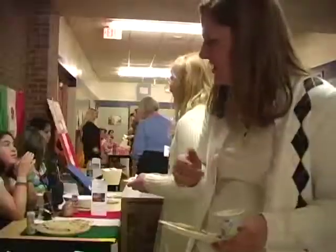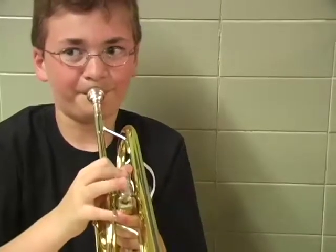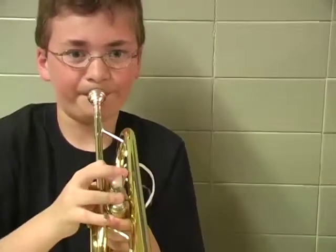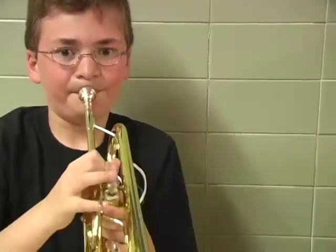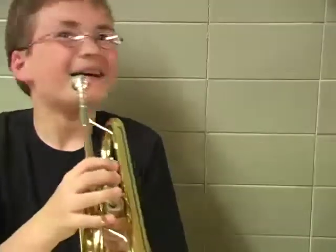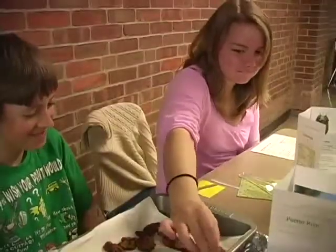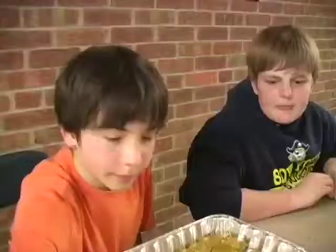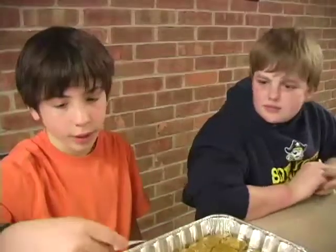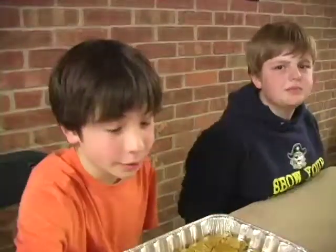It looks kind of different. It's sweet potato pudding cake — we substituted it into sweet potatoes, but it's really good.